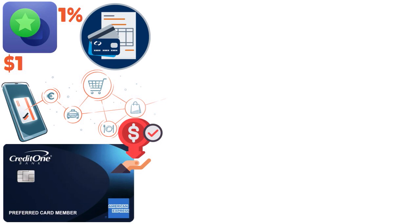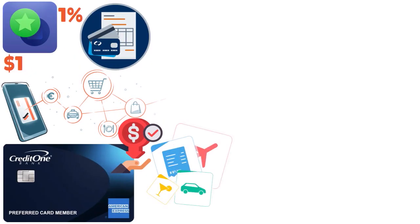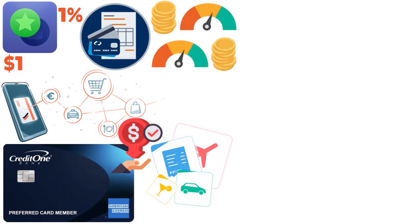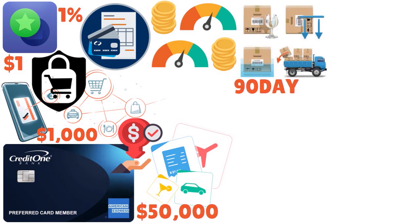You have solid perks and shopping protections for cardholders with bad to fair credit. The shopping protections include retail protection, extended warranty, and return protection. Retail protection — also known as purchase protection — covers your item up to $1,000, or $50,000 per calendar year, if it's damaged or stolen within 90 days after you bought it.